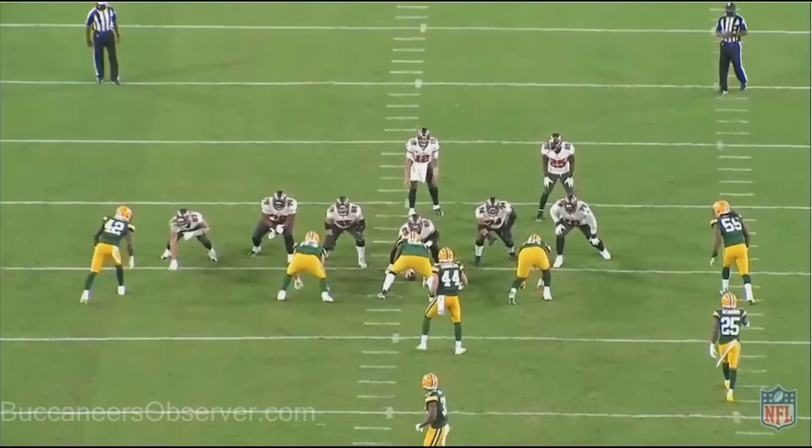7:19 in the fourth quarter, third and two. Tampa Bay is up 38-10 — it's basically garbage time, but they're trying to get a first down. I've talked a lot about how the running backs have not needed to block that much this year. This time, 25, Shady McCoy misses his block. He just sees 25 coming in, shoots the gap, and clobbers Tom Brady.